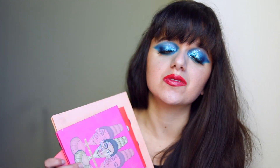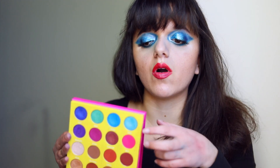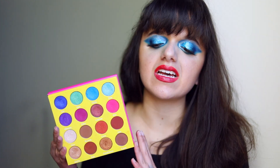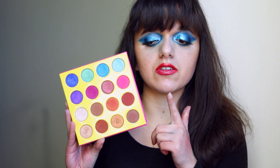I only own four eyeshadow palettes from Juvia's Place. Based on my experience with these four, if you're somebody who likes neutrals but also wants to dip into color, I would definitely recommend the Masquerade. The two neutral rows are very warm, and if you're into that you'll love it — and you also have those colorful rows for fun pops of color. When I was more into neutrals, I used this palette constantly and loved it.